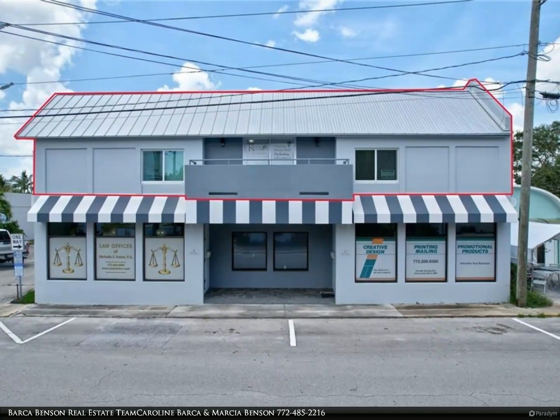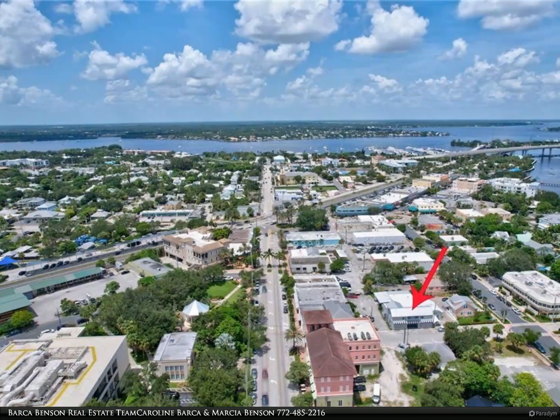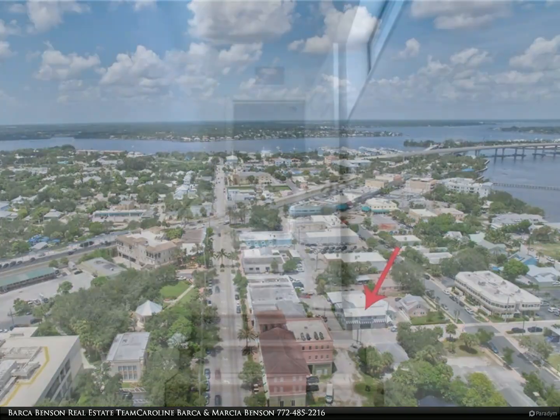Beautiful and like brand new, this unfurnished apartment is light and bright, situated in the heart of downtown Stuart. It has a spacious balcony and is walking distance to restaurants, parks, shopping, and the courthouse.